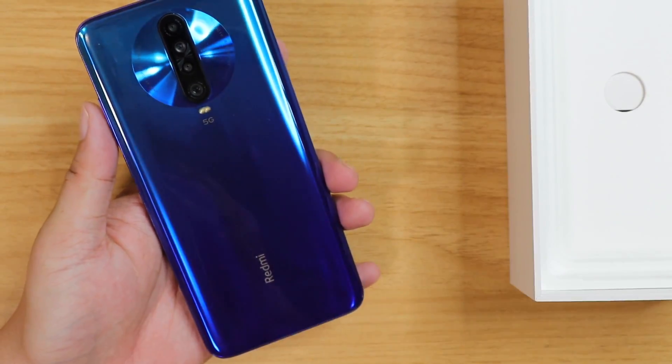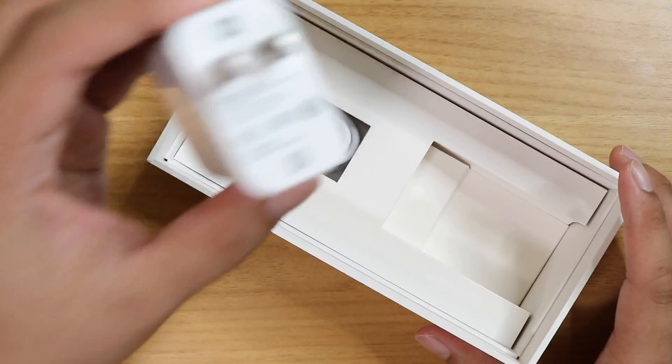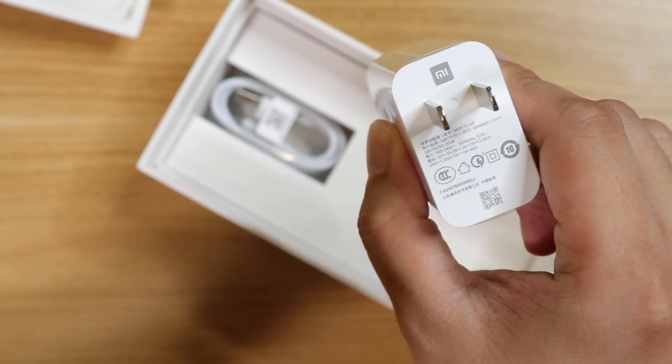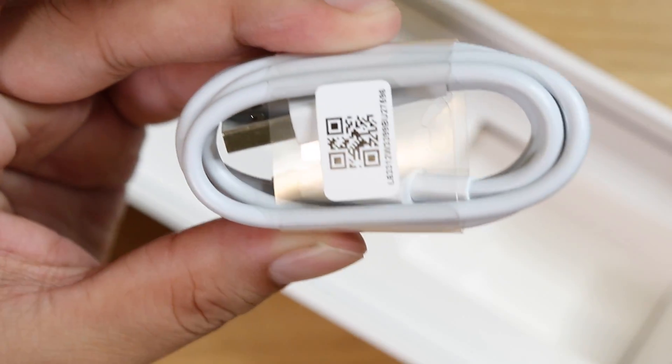So there's the phone. Let me put that aside for now. Let's check out what else is in the box. Here's the charger — that's a 30-watt charger, a slight upgrade from the 4G version. The 4G version is only 27 watts, this is 30 watts. So yeah, faster charging for the 5G variant. And of course, the USB Type-C cable. Pretty standard stuff. And that's pretty much it.